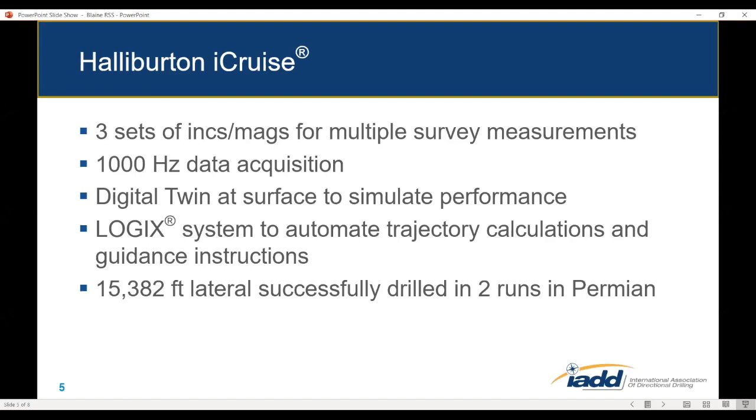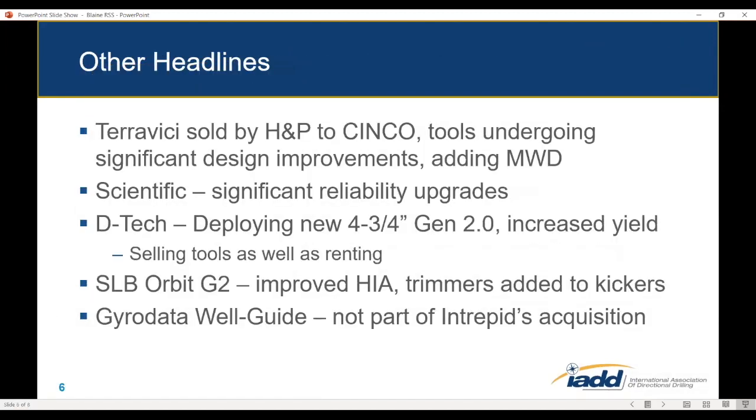They claim a record run — two runs in the Permian with 15,000 feet drilled successfully, though I'm not certain that's their personal record since longer laterals have been drilled in the Permian. In other headlines, Teravici has been sold by H&P to a firm called Cinco, an international service company, and they are really pouring engineering expertise into the design and spending money, which is something H&P may have been reluctant to do. These new owners are really trying to make the tool better.